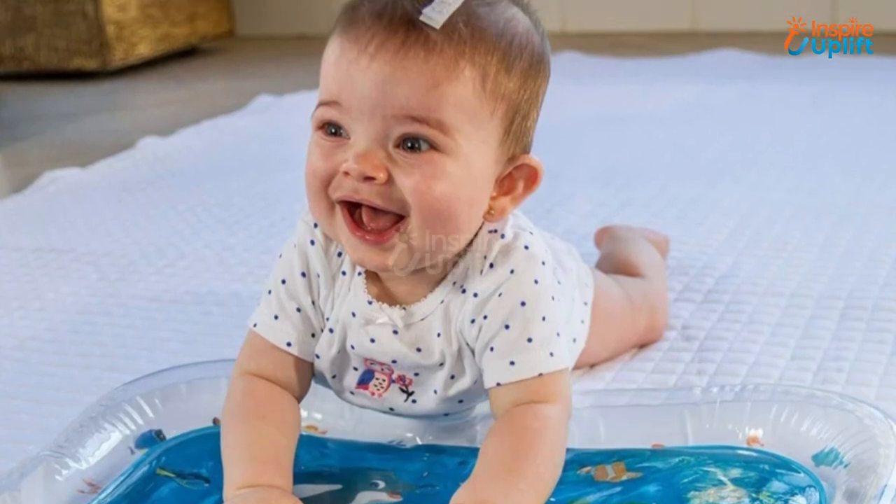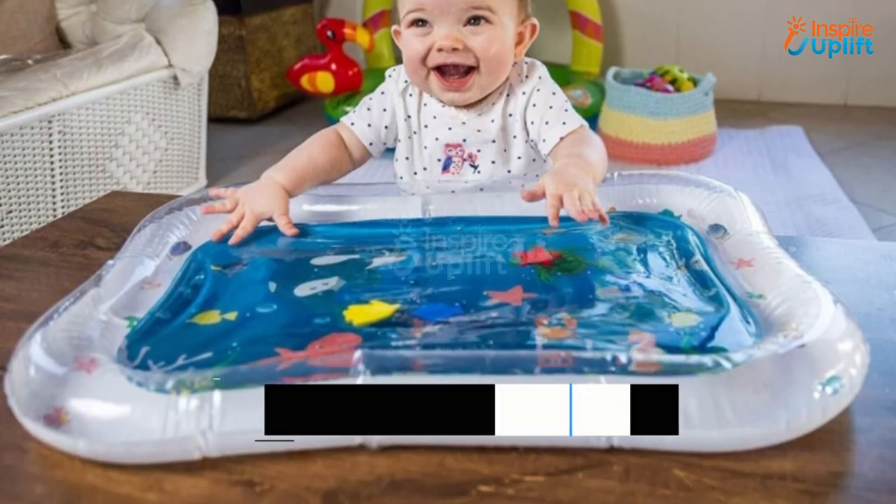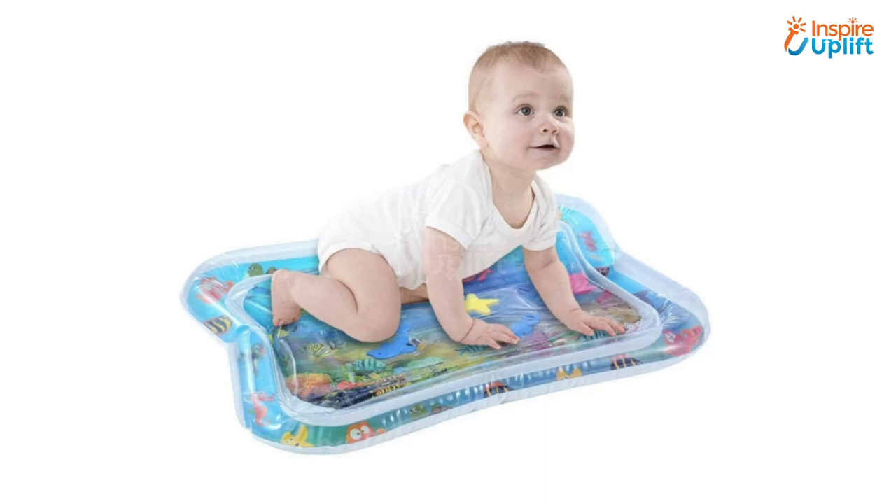At number 2 we have Baby Inflatable Aquarium Water Mat. Let your baby feel like swimming in the water by getting this lovely water mat for your little one. The mat is inflatable and contains some cute ocean essentials. Additionally, it enhances baby's cognitive and motor skills.